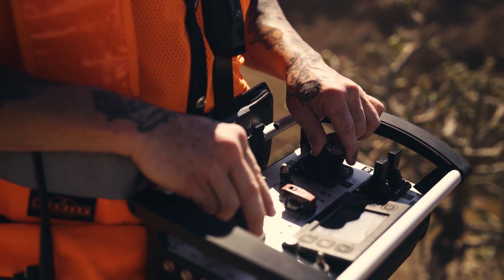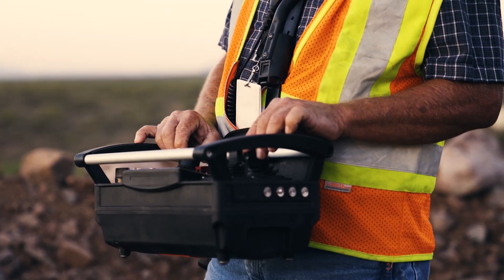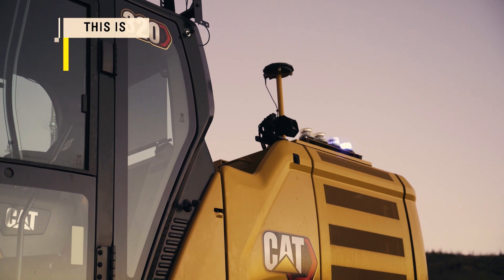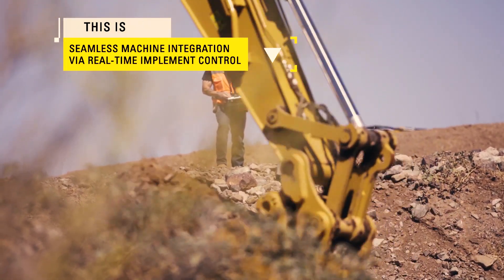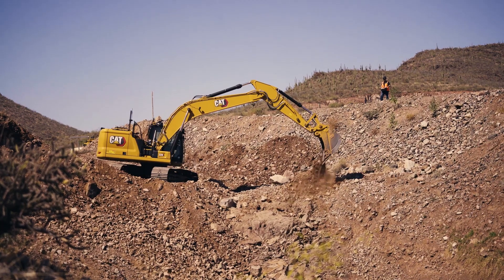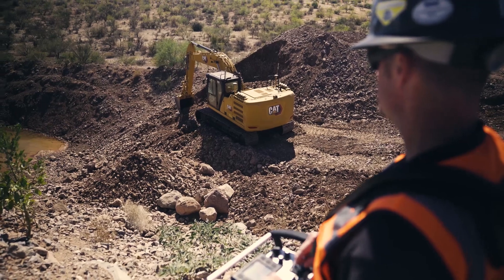The CAT Command Console requires zero on-site communication infrastructure, making it ideal for short-term and emergency uses. Operator inputs are sent directly to machine electronics through a transmitter and receiver. The result is real-time implement control in an easy-to-install command kit that's flexible and scalable to your unique needs.